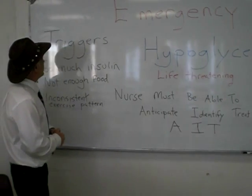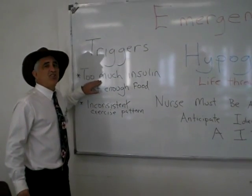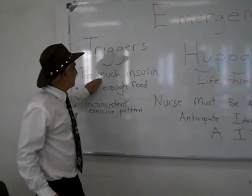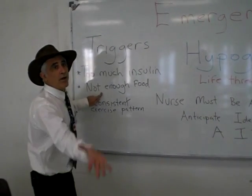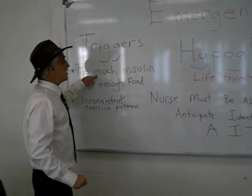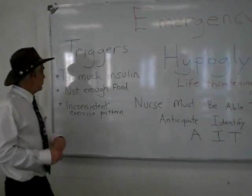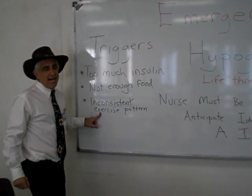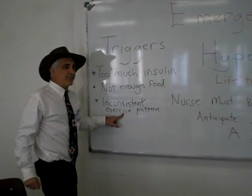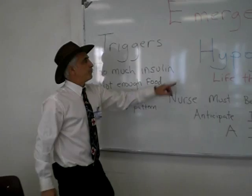It would be wise to consider some of the triggers that may cause such a life-threatening event. What if the patient had too much insulin? Remember, insulin lowers the blood sugar. If they have too much insulin and not enough food — remember, food raises the blood sugar level — the blood sugar level may not be up, and hypoglycemia can result. Another issue is inconsistent exercise patterns. If you are a diabetic on insulin and you exercise when the insulin has its peak effect, that is a recipe for hypoglycemia.